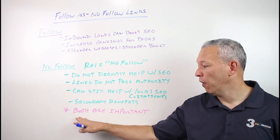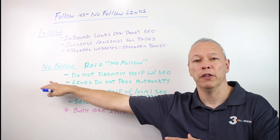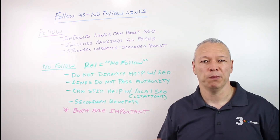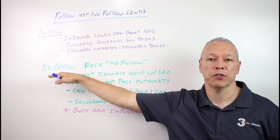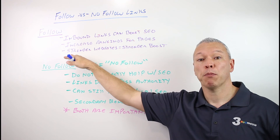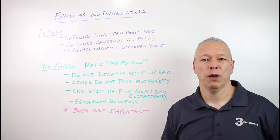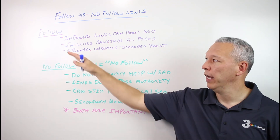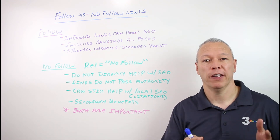When it comes to SEO, focus on both follow and nofollow links — both are important. You don't want to exclude nofollow links, because when Google looks at your link profile, if they only see follow links, it's probably going to be a red flag. Almost no website that's naturally getting links is going to have strictly all follow or strictly all nofollow links — they're going to have a mix. So if you're proactively trying to get links, you want follow links for the direct boost, but don't focus too much only on follow links, because nofollow links have secondary benefits and will make your link profile look more natural to Google.